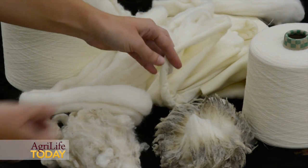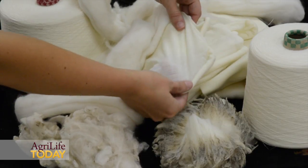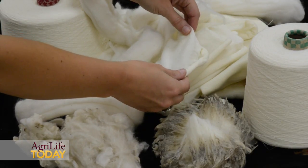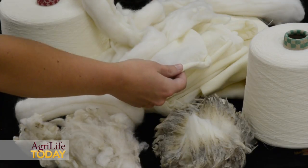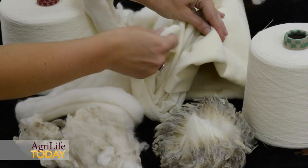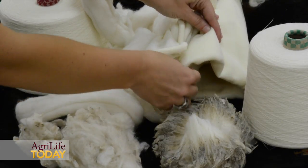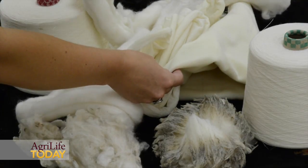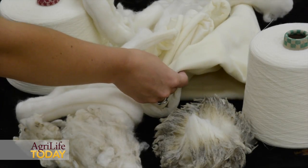Going from there, we had it put into two different fabrics. Here we have a single jersey knit — your typical t-shirt material — and then an interlock knit, which is just a double knit, so it's basically this twice done. It's just a little thicker fabric that's better for wintertime or cooler days.